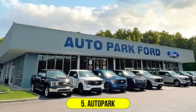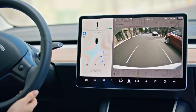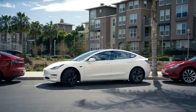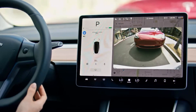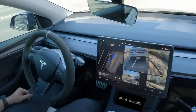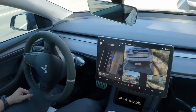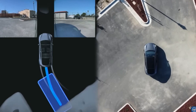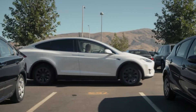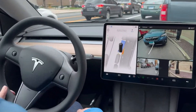Number 5: Autopark. Autopark is a standout feature designed to simplify the often stressful task of parking. This system enables Tesla vehicles to automatically parallel or perpendicular park themselves with minimal driver involvement. Utilizing cameras and ultrasonic sensors, Autopark scans for available parking spaces and assesses their suitability. Once a suitable spot is identified, the system takes over, handling the steering, acceleration, and braking to maneuver the car into the space — particularly useful in tight urban environments.